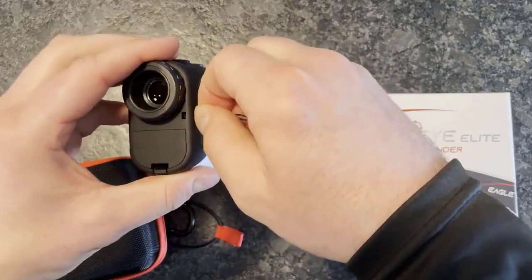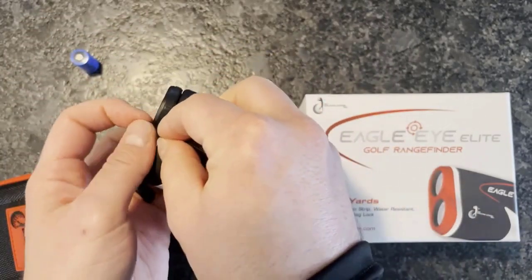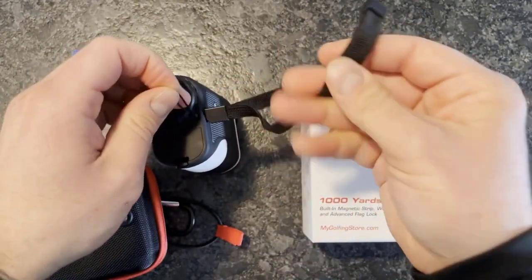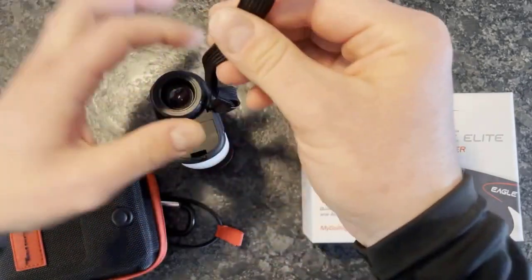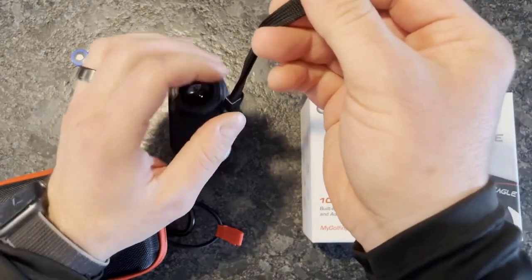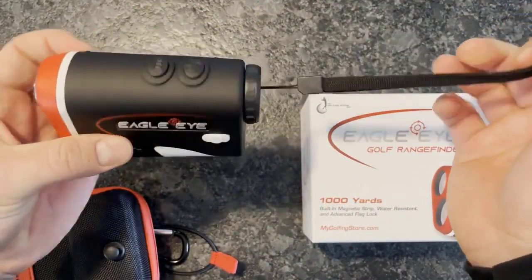Lifetime customer support — customer satisfaction is our top priority. If you have any questions about your rangefinder, just let us know. You can contact us through email at info@mygolfingstore.com or call 844-355-6994 between 9 a.m. and 5 p.m. Monday to Friday.